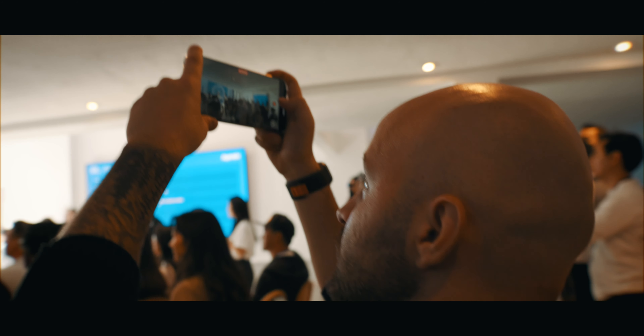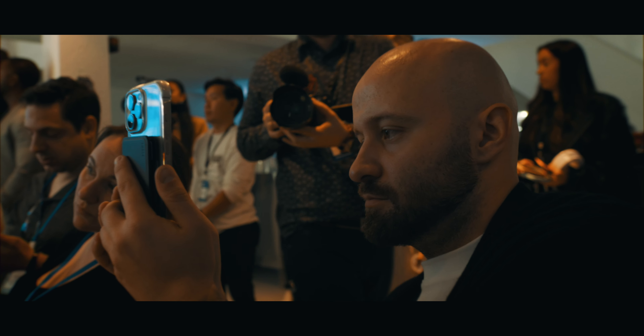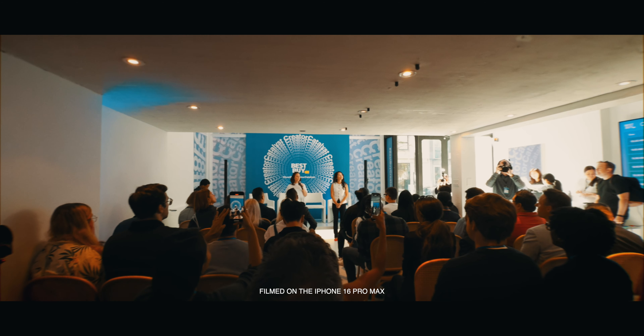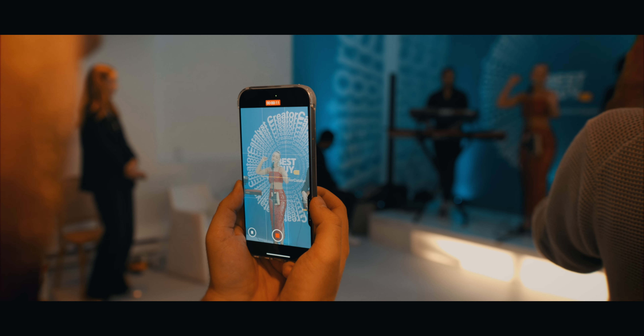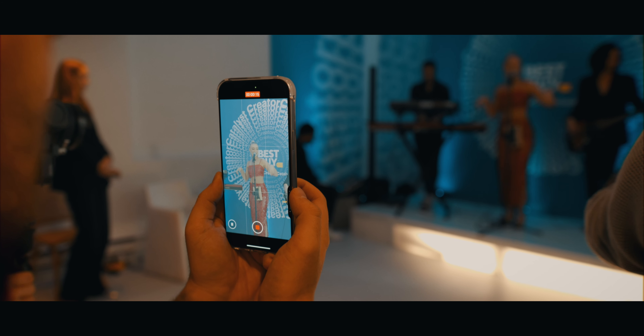Back to our iPhone 16 Pro Max. Throughout the event, I found myself reaching for it quite often to capture footage. I only brought my Sony FX30 with a 16-millimeter lens to keep things simple, so the iPhone really came in clutch for those tighter shots. ProRes Log, which has been around since the iPhone 15 series, is a game-changer. The footage blends seamlessly with what I'm getting from my cinema camera — this is unbelievable.